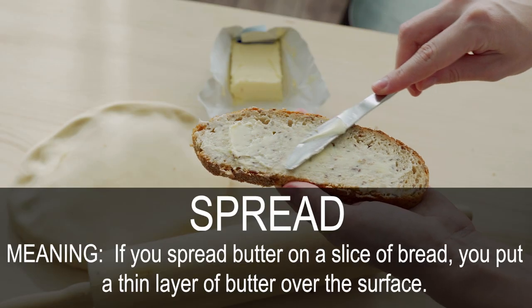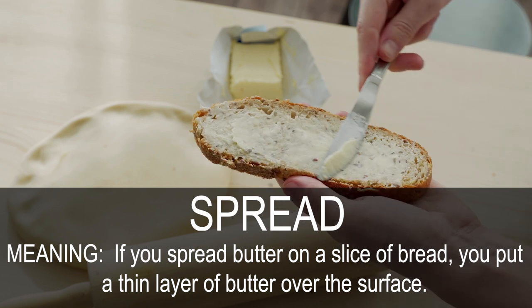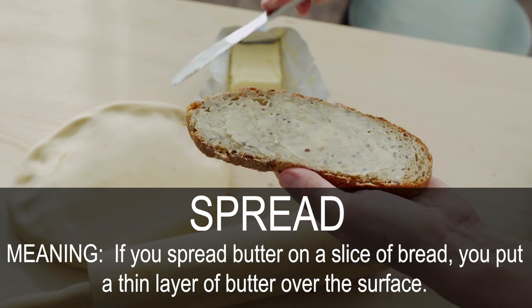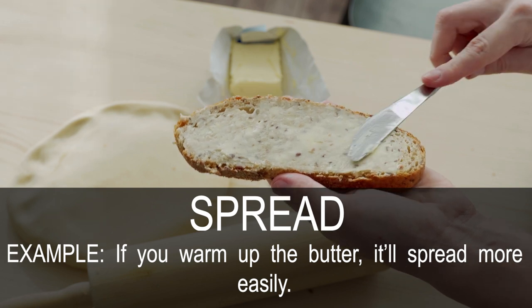Spread. If you spread butter on a slice of bread, you put a thin layer of butter over the surface. If you warm up the butter, it'll spread more easily.